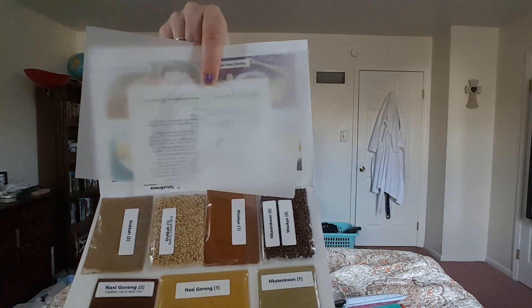Look, isn't this beautiful? Look at them — I just think spices are so pretty. So here are our recipes; we'll read those off and then we'll look at the spices.